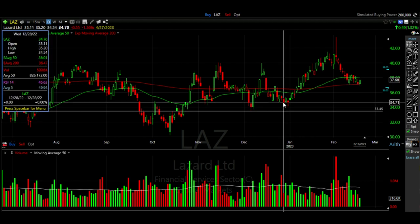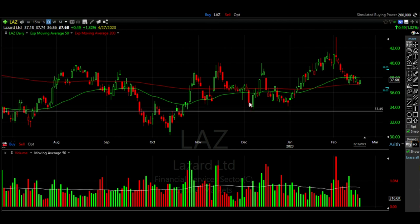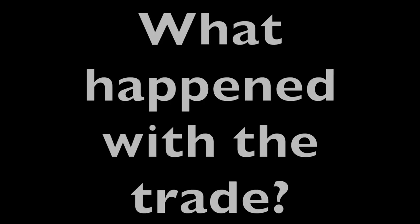On December 28th Lazard was trading for around $35 per share. To give ourselves a little room to be wrong, we decided to go ahead and sell the $32 cash secured put options, which would be just below the area that had served as support back in December.